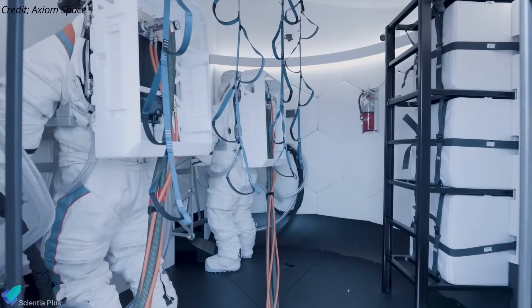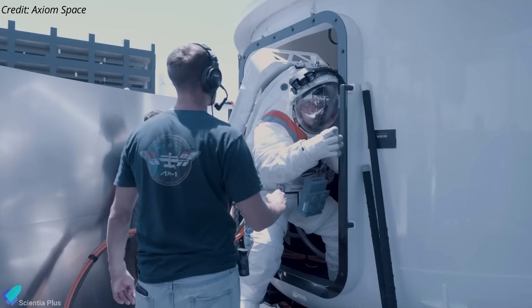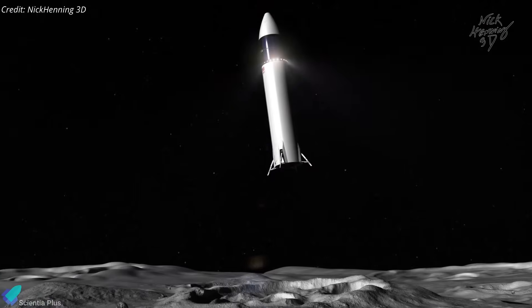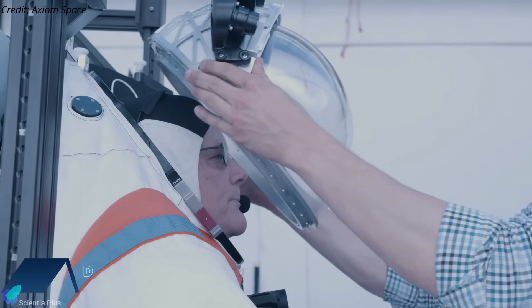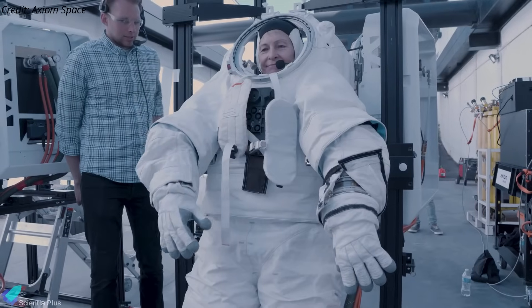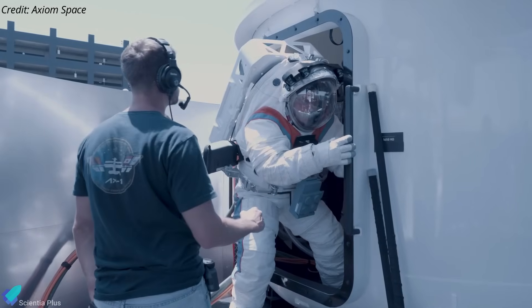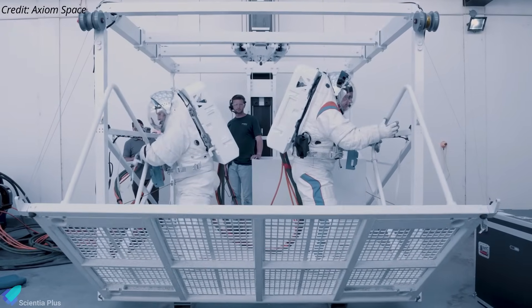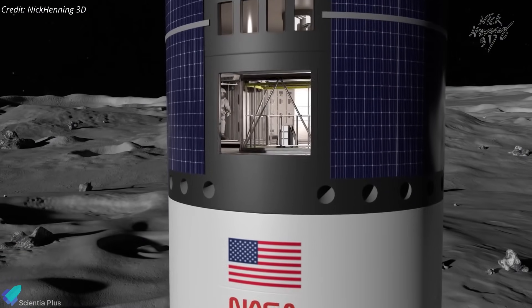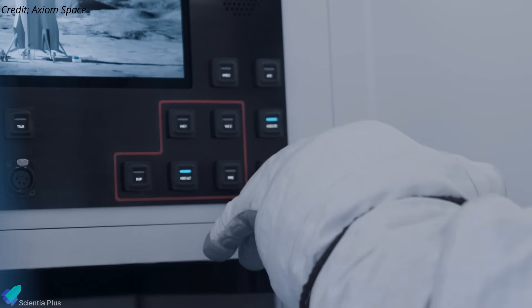NASA released a video showcasing astronauts Douglas Wheelock and Peggy Whitson wearing spacesuits and evaluating full-scale developmental hardware of the Starship Human Landing System, which will be used for landing humans on the moon under Artemis missions. The test, originally performed on April 30, marked the first time astronauts in pressurized extravehicular mobility units developed by Axiom Space engaged with a test version of the Starship HLS hardware. The astronauts exited the full-scale airlock on Starship's deck, walked inside the deck, trained on the elevator mock-up, and practiced interacting with a control panel in the airlock, ensuring controls could be reached and activated while wearing gloves.